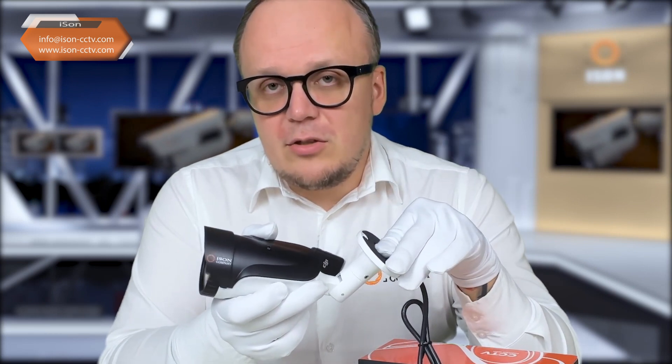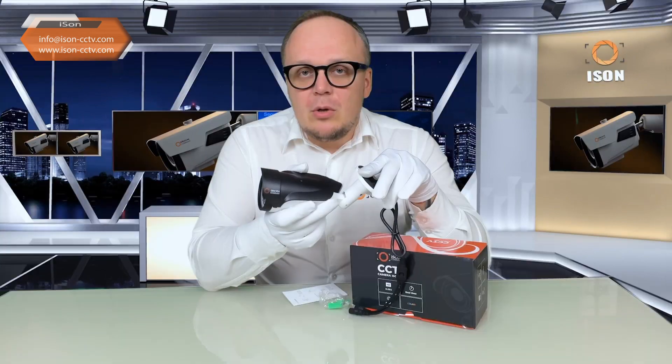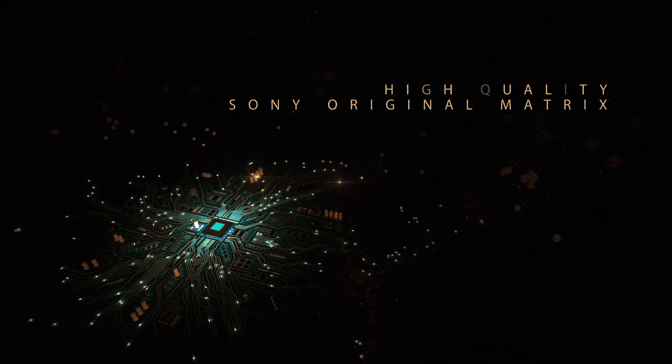There is a ready-made Aizen Greco Pro set that includes a video recorder, power supplies, and so on — take the complete set out, plug it in, and everything works. The camera comes with an authentic Sony sensor, not a knockoff from AliExpress.